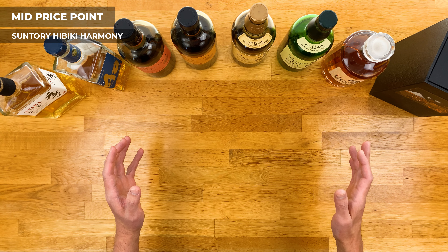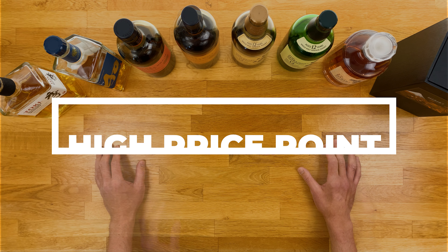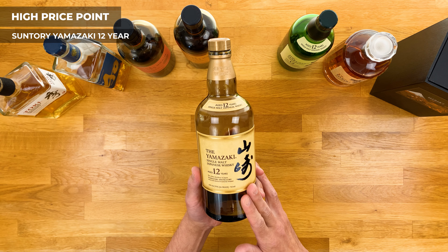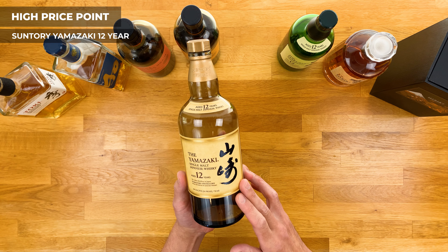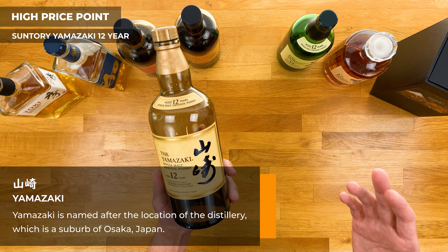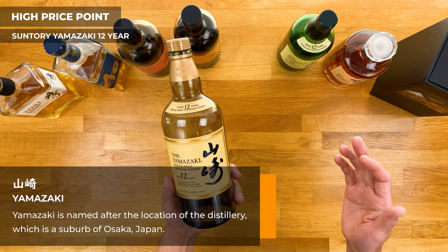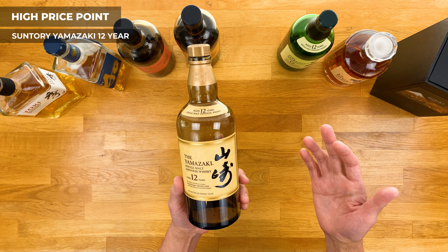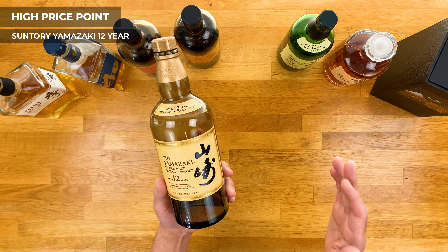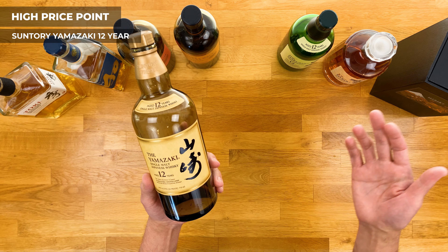We can't talk about Japanese whiskey without mentioning Hibiki. The one in this mid-tier price point is the Hibiki Harmony — and it's called Harmony because that's exactly what it is: a harmonious blend of the finest select whiskeys from the house of Suntory. It's ultra smooth, mellow, and light, but has enough depth to make you come back for more — hence the bottle's already gone. The one downside is the price; I remember finding it for around $50 back in the day, but now you're looking at around $90 to $100. Still, this bottle is well worth it.